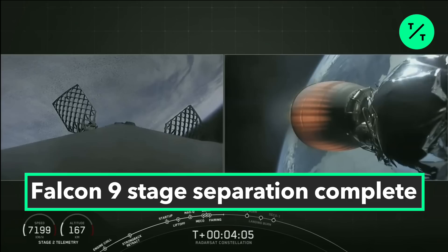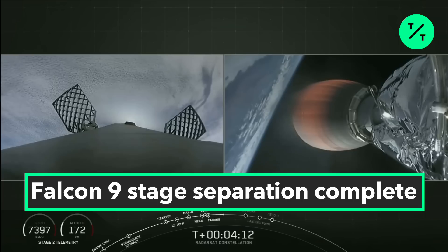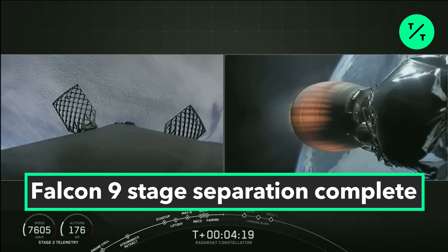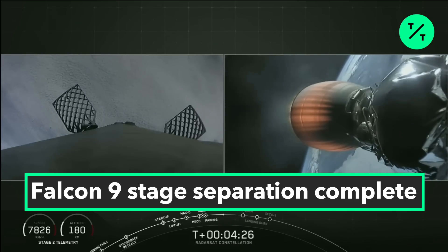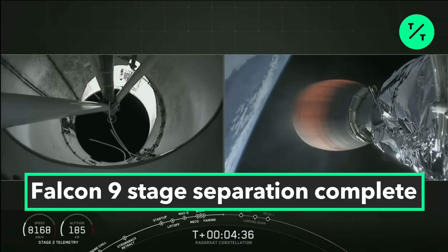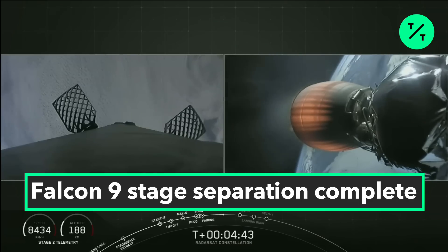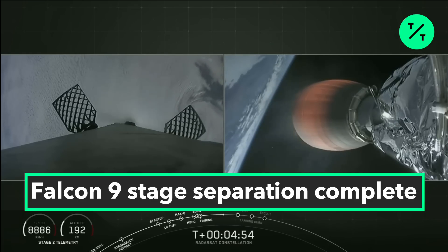Following that, Falcon 9 executes its entry burn, which slows it down before hitting the dense part of the atmosphere — the entry burn actually cuts the first stage speed almost in half. The third and final burn is the landing burn, everyone's favorite, which takes place just before touchdown. If you're in the greater Vandenberg area, head outside — you're likely in range to experience the sonic boom that comes with reentry.